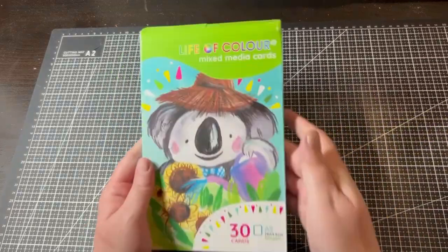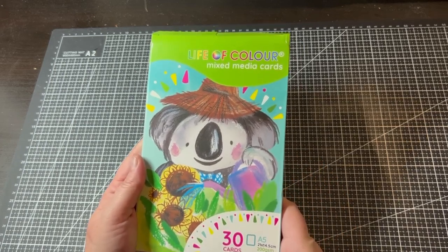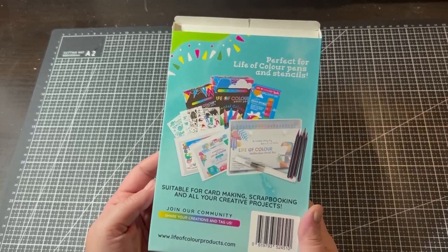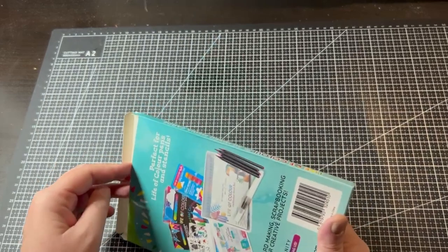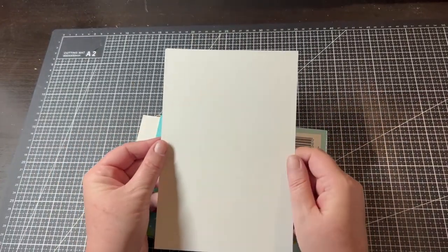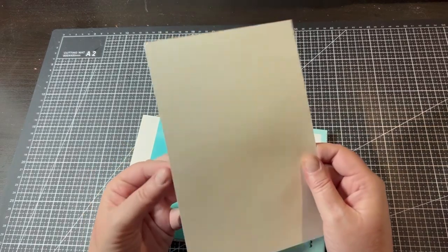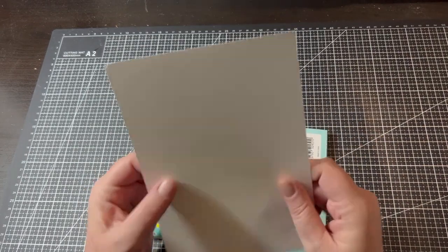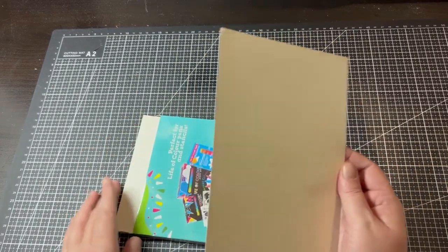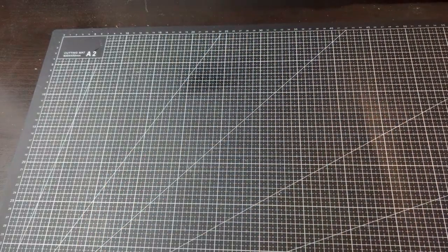The next product is the Life of Color mixed media cards. There are 30 in the pack, they're A5 sized, 200 GSM, and suitable for card making, scrapbooking, and creative projects. They're quite thick with a semi-cream color and a slight texture — perfect for printing coloring pages on and using water mediums, watercolors, or pencils. I'm really excited to try these because I love paper!